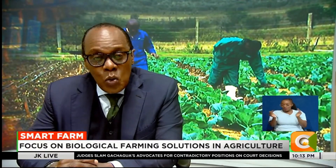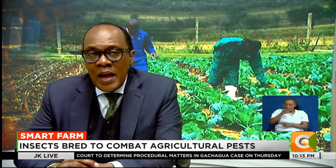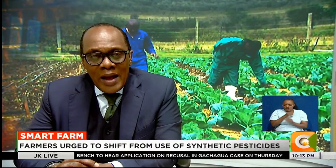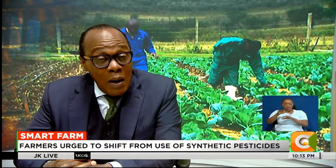On to our weekly feature, Smart Farm. Agricultural experts are urging small-scale farmers to embrace biological solutions to enhance productivity while protecting the environment. This week on Smart Farm, our very own Dennis Tutieno takes us to Nakuru County to explore how these innovative practices are taking root.